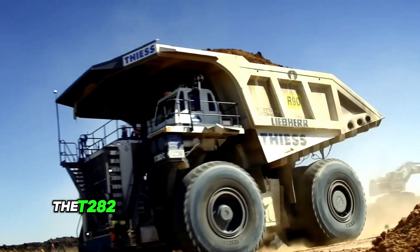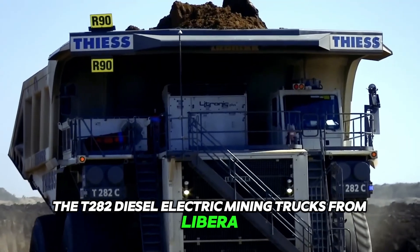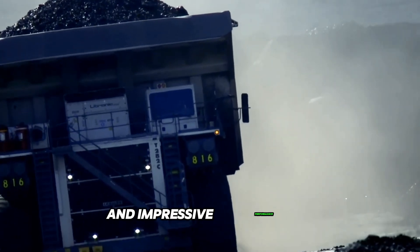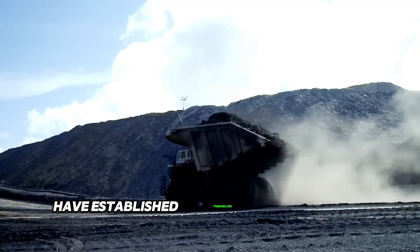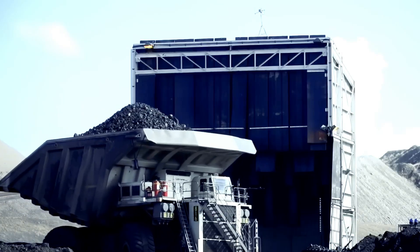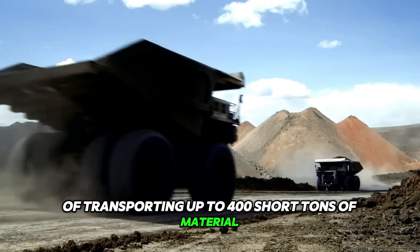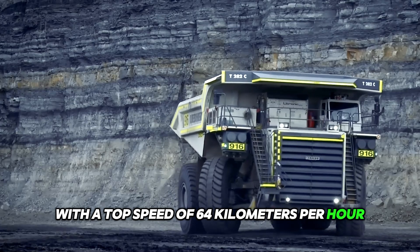The T282 diesel-electric mining trucks from Liebherr are renowned for their exceptional payload capacity and impressive performance. These trucks have established themselves as pioneers in the mining industry, capable of transporting up to 400 short tons of material with a top speed of 64 km per hour.